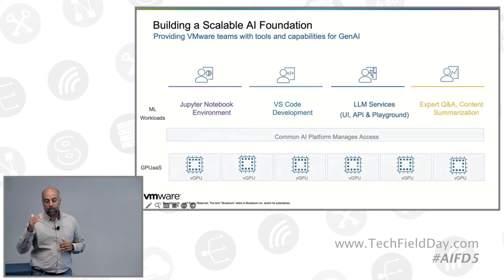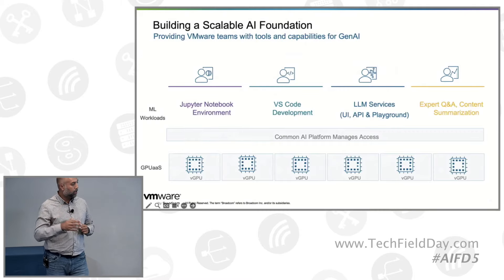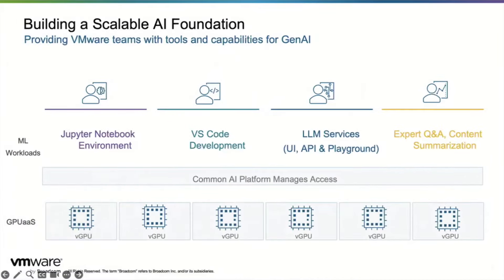This goes further away from pure infrastructure capabilities and into services. We offer something called an LLM service. Think of this as similar to OpenAI, but for regulated industries you don't want your employees accessing ChatGPT and sending confidential information to third-party LLM providers. So in this case we are running a host of large language models on Private AI and controlling what goes in and out of those LLMs. There are different modalities: you can access it using a user interface, via API, and there is also an API playground for software developers.